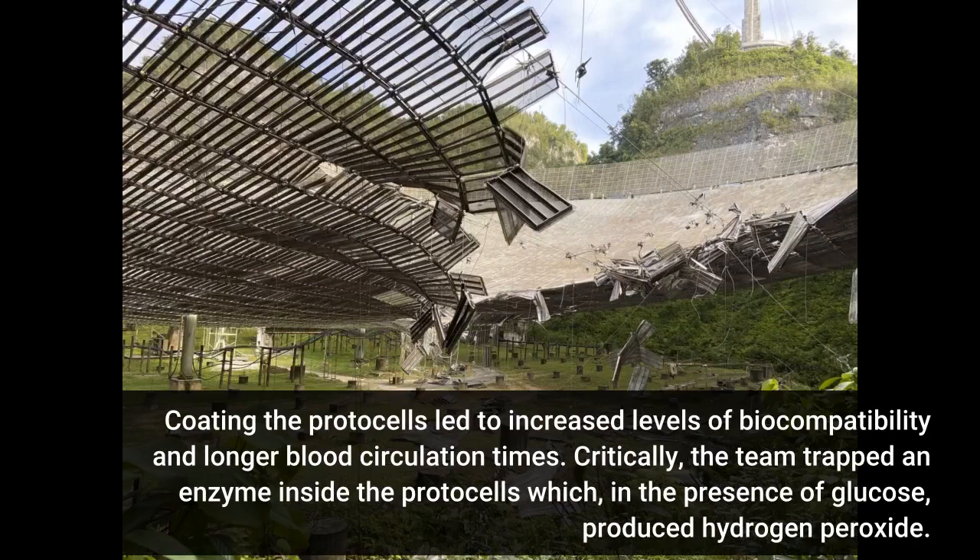Coating the protocells led to increased levels of biocompatibility and longer blood circulation times. Critically, the team trapped an enzyme inside the protocells which, in the presence of glucose, produced hydrogen peroxide.